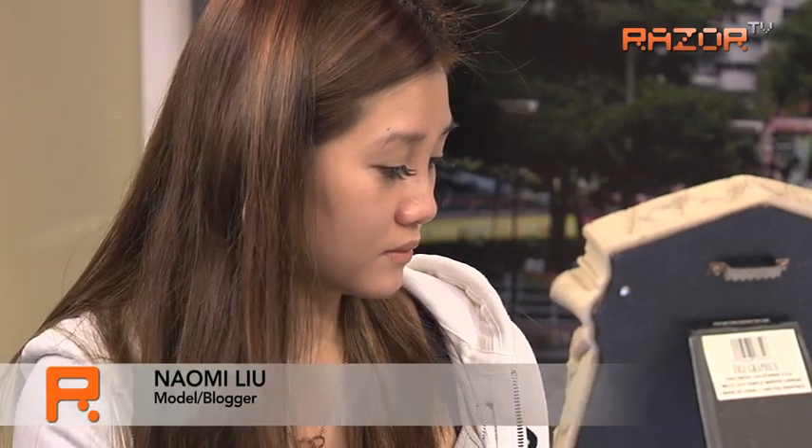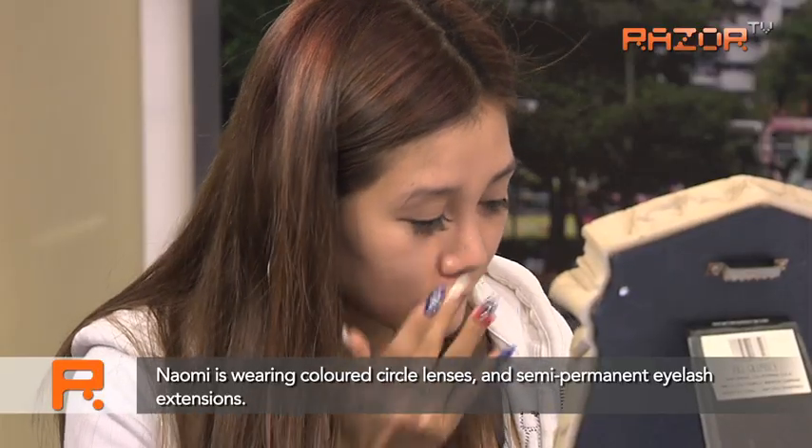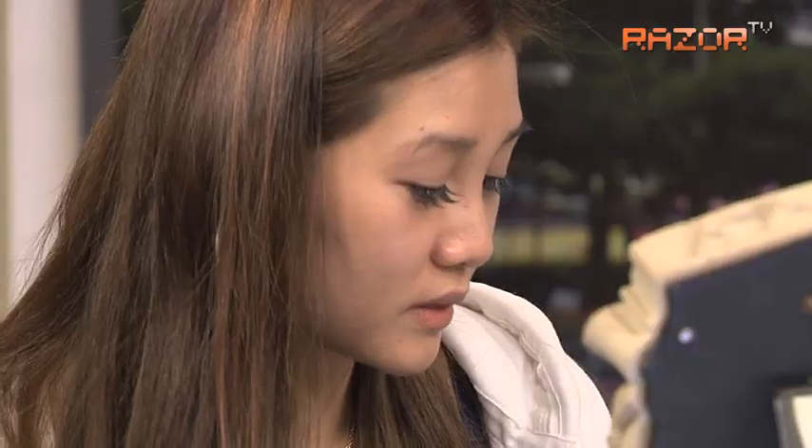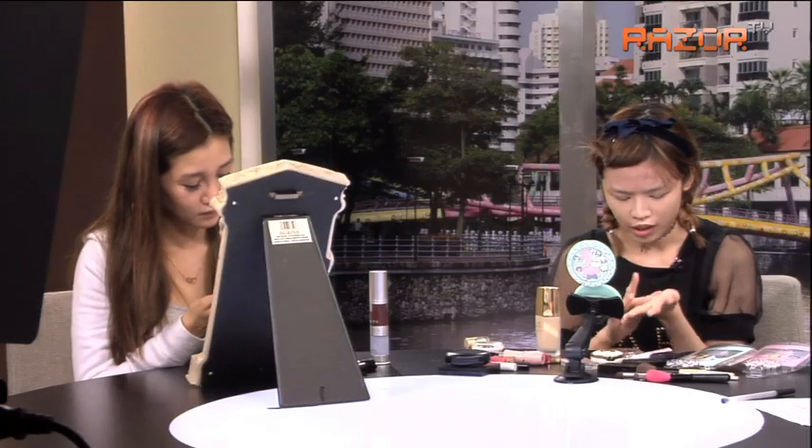Naomi, what's your first step? This BB cream from Korea. What's the difference between a BB cream and a foundation? Whitening and sunblock. So Kelly, why not a BB cream, why a foundation? I've heard that BB cream sometimes has too many nutrients, and because the molecules are meant to seep into your skin, the foundation particles will also go into your skin and cause irritation. So I usually go for a foundation that has minerals inside — the particles are bigger so they won't sink into my pores.